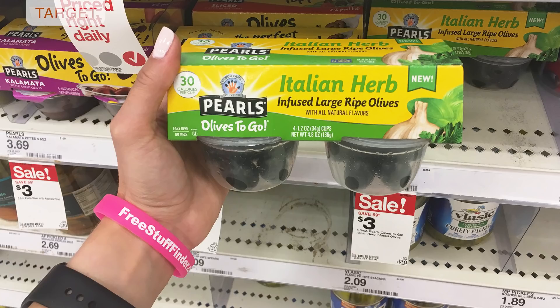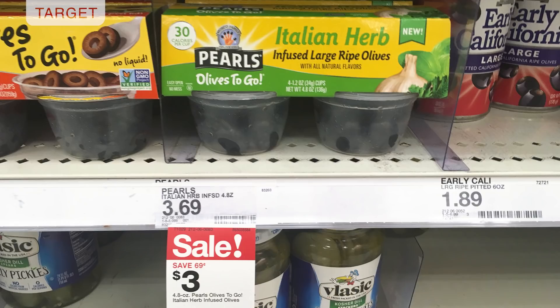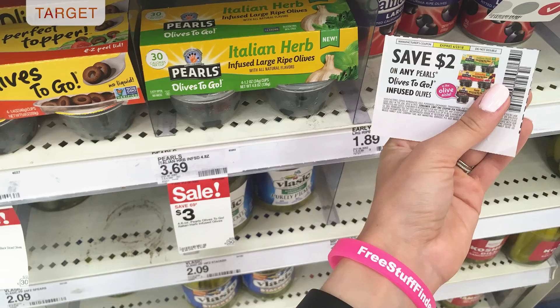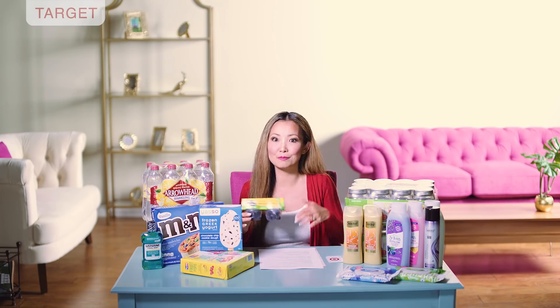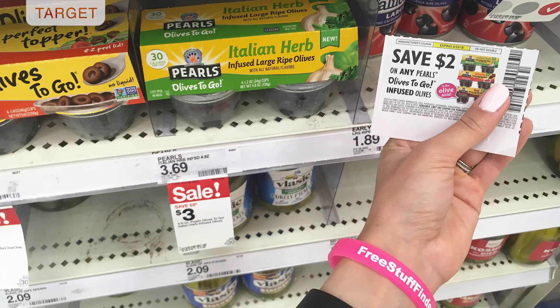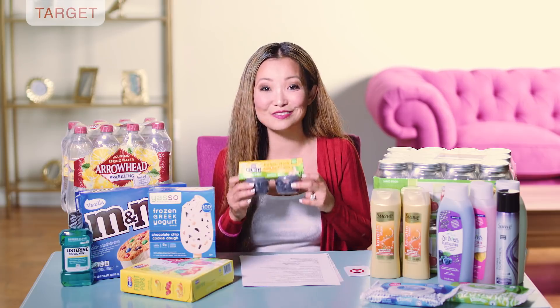Next we have Pearls Olives To Go 4-packs for 25 cents. They're on sale right now for $3, normally $3.69, and the sale is good until June 30th. We have a $2 off insert coupon from RP 5/13, and Ibotta has a 75-cent cash back on three varieties — tacos, Italian herb, and sriracha — with a limit of two per receipt. Pick one up, use the $2 off coupon, leave the store paying $1, then submit for the 75-cent Ibotta cashback, making it just 25 cents for the 4-pack.